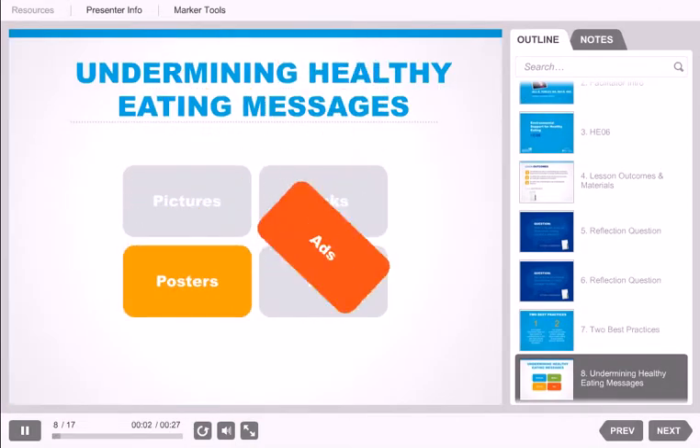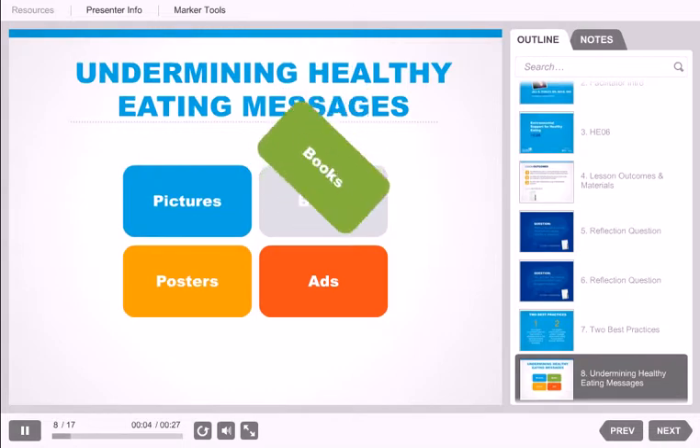Posters, advertisements, pictures, and books that promote unhealthy foods and beverages or unhealthy eating behaviors undermine a healthy eating message. Ask staff to help identify places where foods, beverages, or eating are referenced around your site. If unhealthy messages are being sent by the materials around the site, begin to brainstorm alternative replacements that could be accessed and used.